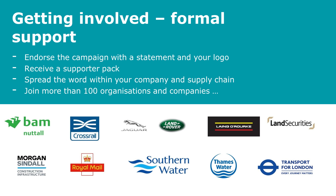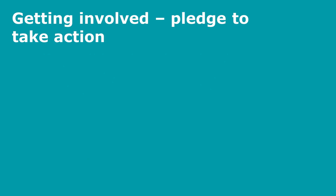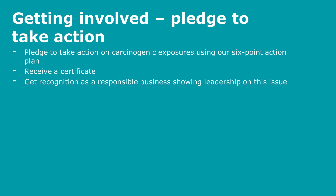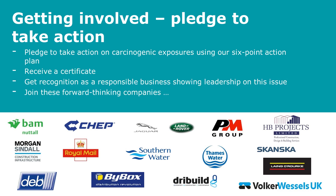IOSH is also encouraging companies to pledge to take action and reduce exposure to occupational carcinogens using a six-point action plan. Such organisations will receive a certificate in recognition of their pledged actions and will get recognition as a responsible business showing leadership on this issue. Your companies and clients could join the forward-thinking companies listed here that have already pledged to take action to reduce carcinogenic exposure in the workplace.